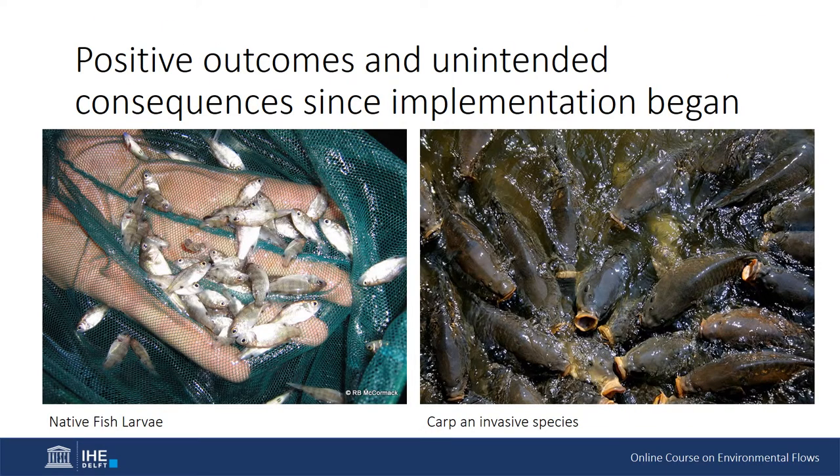Positive outcomes and unintended consequences since implementation of the Basin Plan began. Five years into implementation, monitoring and evaluation has helped inform water delivery under the objectives set within the Basin Plan. At a basin scale, just in the last three years, over 200 actively managed flow events have been delivered for waterbirds and over 300 flow events for fish. Some native fish populations have increased, while others have remained constant and some have continued to decline. Environmental flows have contributed successfully to some spawning events and aided in maintaining populations during drought or inciting key life cycle needs such as movement.